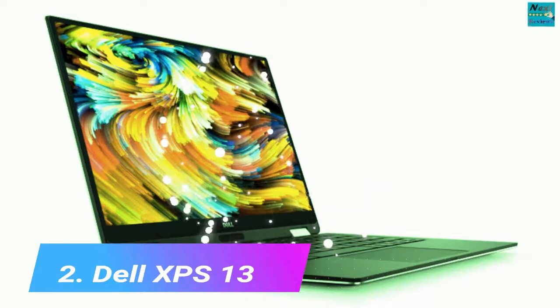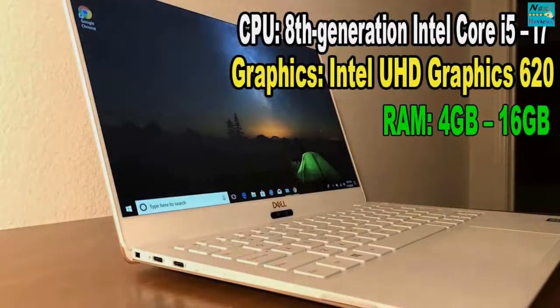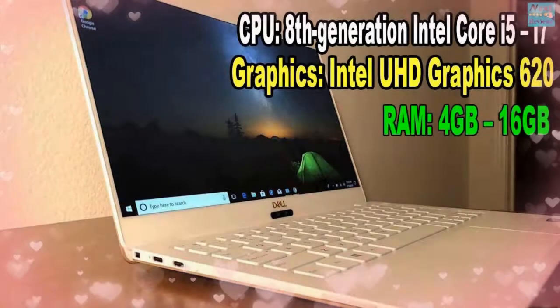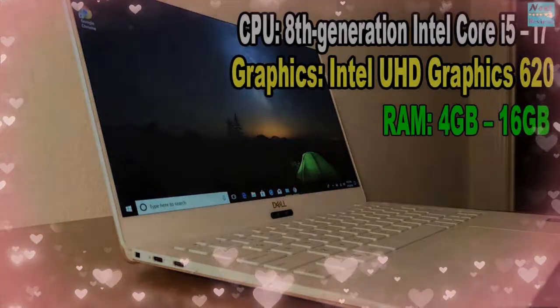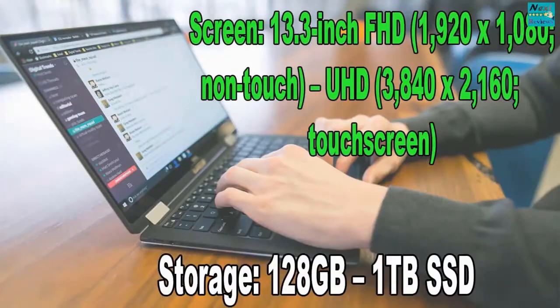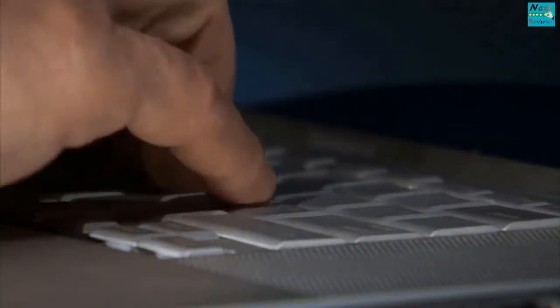Dell XPS 13. 8th Generation Intel Core i5/i7. Graphics: Intel UHD Graphics 620. RAM: 4GB–16GB. Screen: 13.3-inch FHD 1920x1080 non-touch, or 3840x2160 touchscreen. Storage: 128GB–1TB SSD.